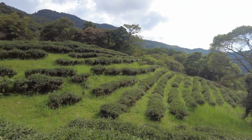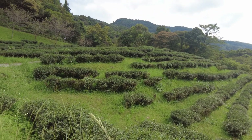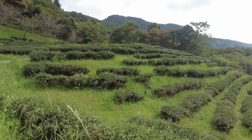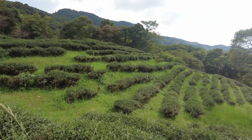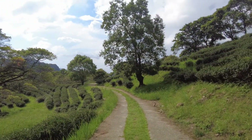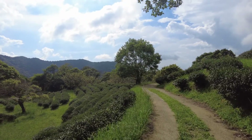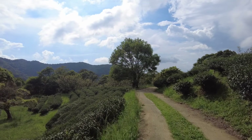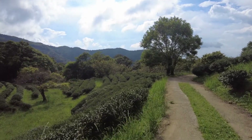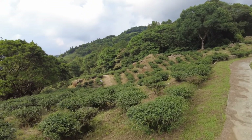They had little signs in some places which told you if it was oolong tea or green tea or whichever type was growing there, but with a rain cloud coming I didn't have so much time to look for all the signs. And when you're walking around there it really gives off a big smell of tea — you can really smell it, it's in your face.